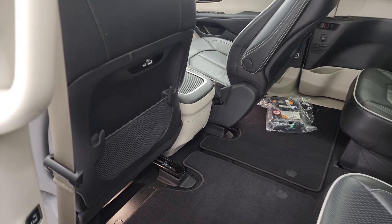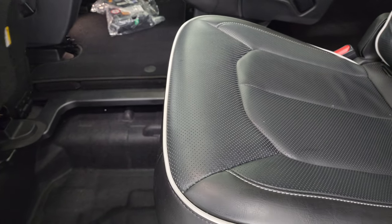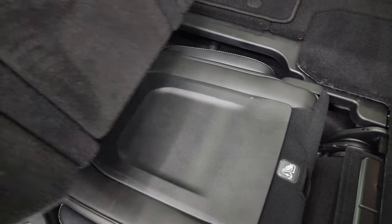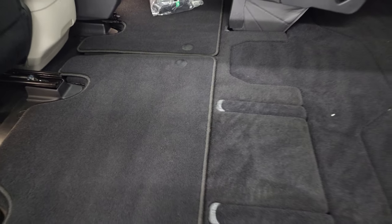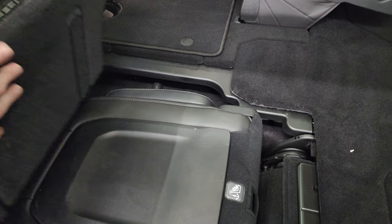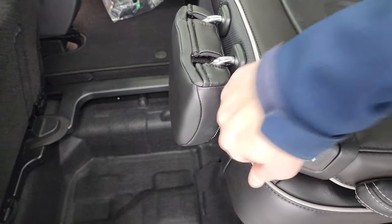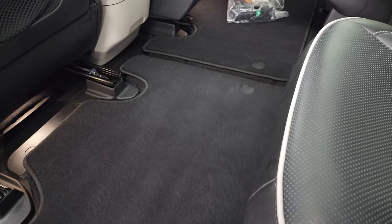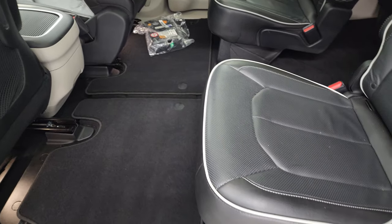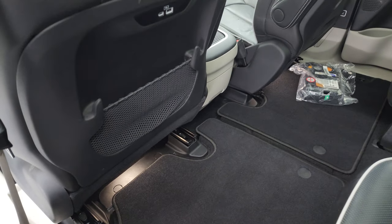Once the seat is in its all-the-way-up position, you grab this right here, pull it open, and then pull the Stow 'n Go down into the floor. Pull this up, press that down, and you're all set. When you want the seat back up, just lift it back up, it'll stay in place, then pull the Stow 'n Go strap again and the seat goes right back into place. Really nice and easy, especially if you have to haul extra stuff. Then press the Stow 'n Go assist button again and the seat returns to its original position.